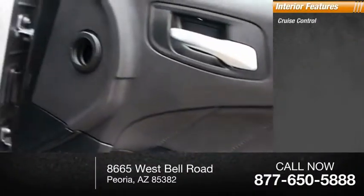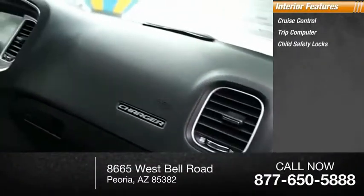Inside you'll find cruise control, trip computer, child safety locks, and power steering. Come take a test drive today.